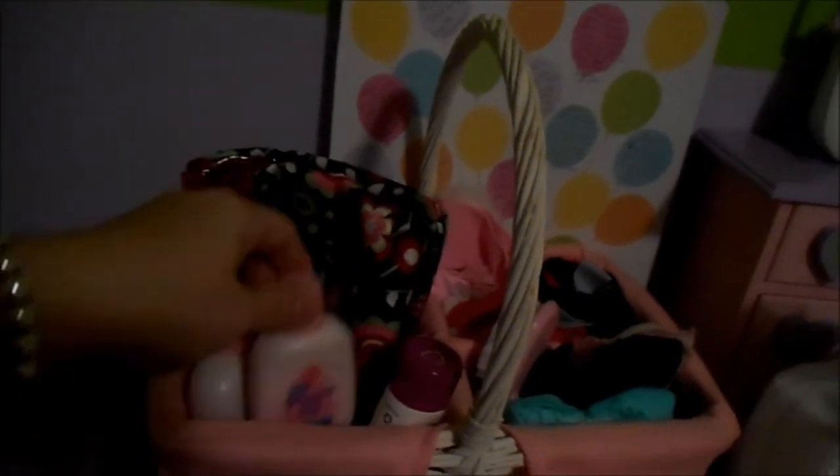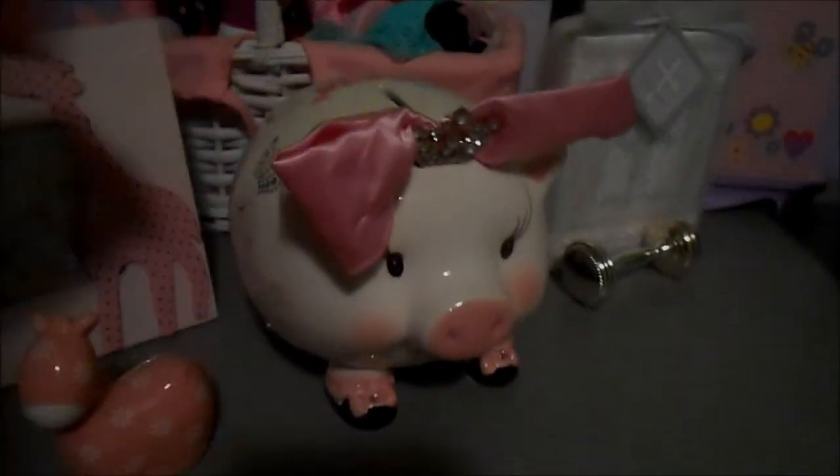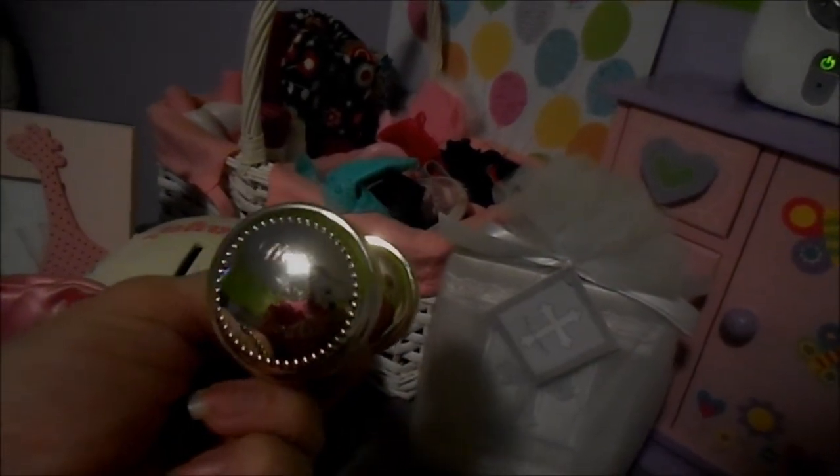Here's that basket that matches the laundry basket — I just keep lotions, her hairbrush, bows, and stuff in it. She has this picture frame she got from her shower; I actually don't have a picture in it yet. And this little princess piggy bank — I showed you guys that in 'what she got for Christmas.' My girlfriend Dana got her a really awesome sterling silver rattle with her name engraved on the side — it's hard to see, but it's there.